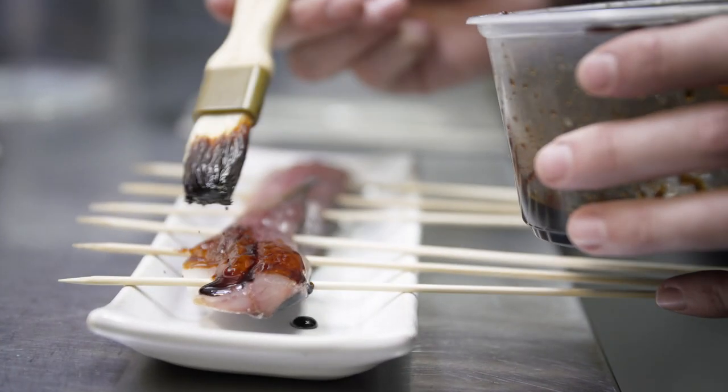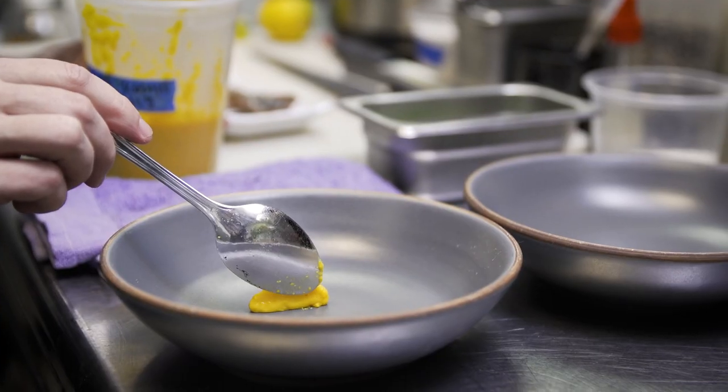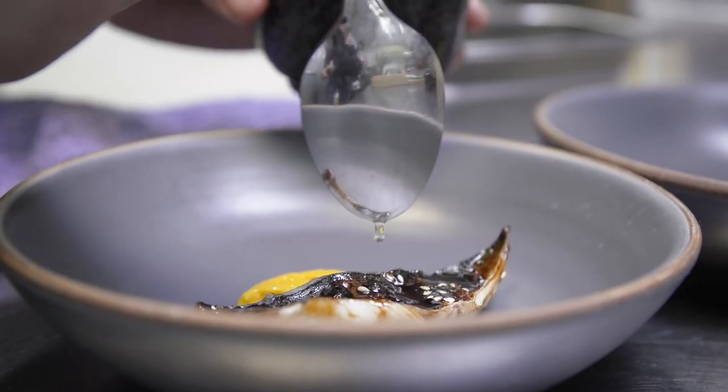For our third course we have locally caught mackerel. We treat it like eel and grill it, glazing it with kabayaki sauce. On the plate we finish it with a little bit of yuzu kosho.